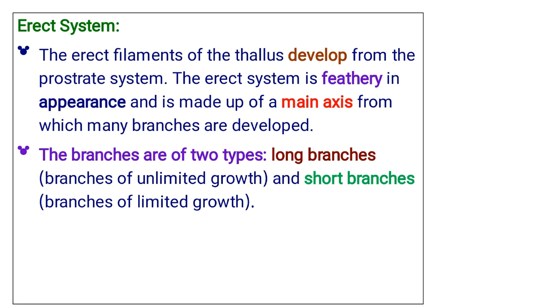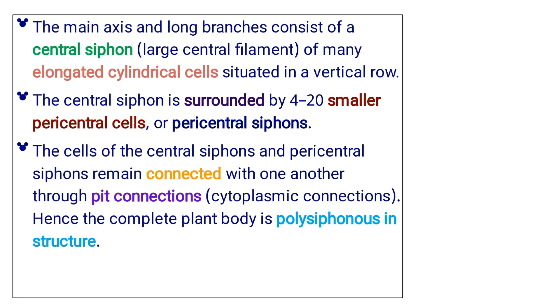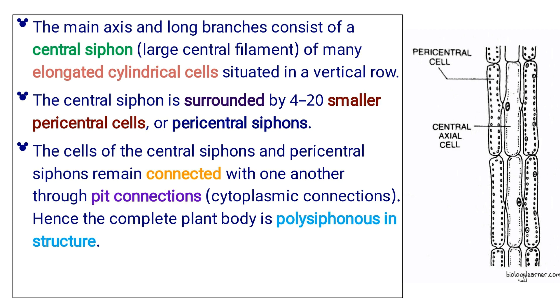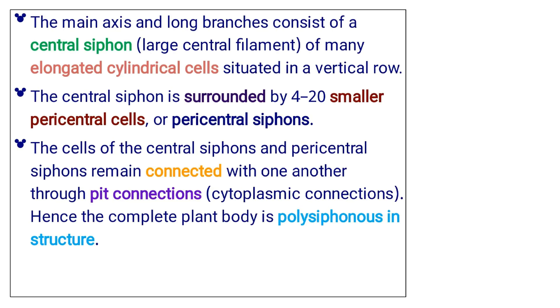The erect filaments of the thallus develop from the prostrate system. The erect system is feathery in appearance and is made up of a main axis from which many branches are developed. The branches are of two types: long branches, also called branches of unlimited growth, and short branches, or branches of limited growth. The main axis and long branches consist of a central siphon — that is, a large central filament of many elongated cylindrical cells situated in a vertical row. The central siphon is surrounded by 4 to 20 smaller pericentral cells, or pericentral siphons. The cells of the central siphons and pericentral siphons remain connected with one another through pit connections or cytoplasmic connections. Hence, the complete plant body is polysiphonous in structure.